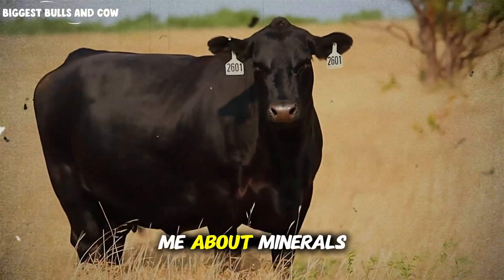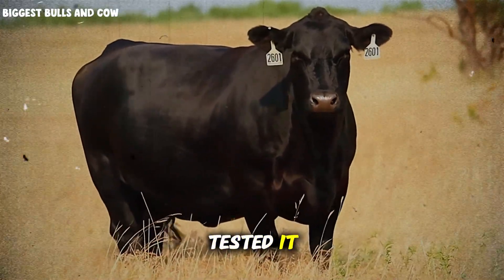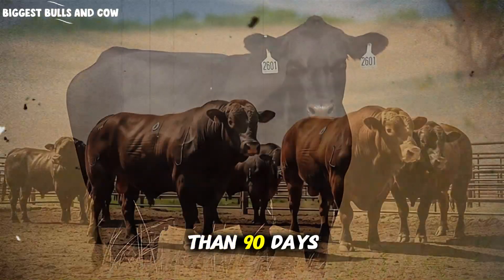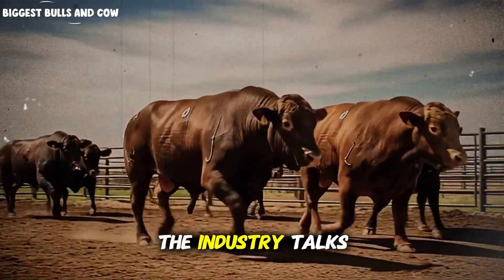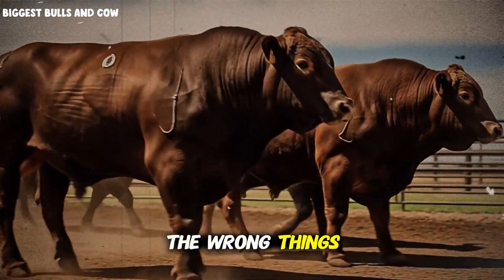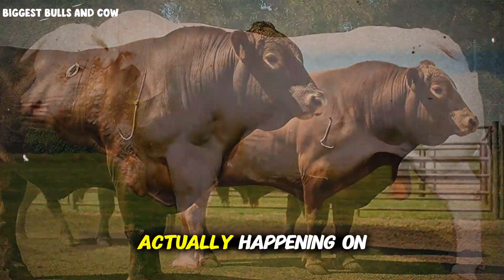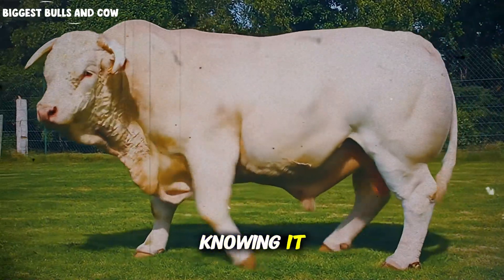What he told me about minerals sounded too simple to be true, but when I tested it, my finishing results doubled in less than 90 days. And the worst part? Almost nobody in the industry talks about this because most people are focused on the wrong things. Here's what was actually happening on my ranch, and I bet it's happening on yours right now without you even knowing it.